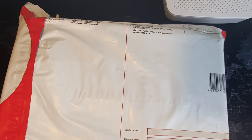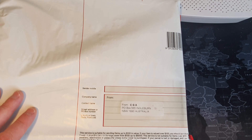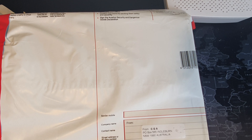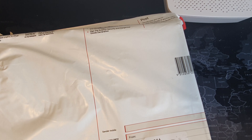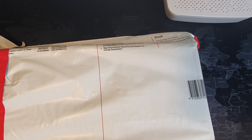Alright guys, we are here again and we've got another CGA return - that's three in the space of about a week, week and a bit. Completely forgot about this one and then Craig emailed me. I'm pretty sure this has got some pretty cool die cuts.